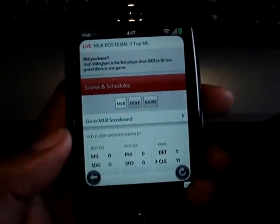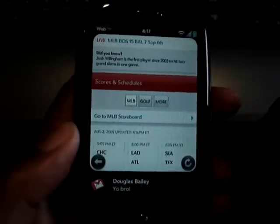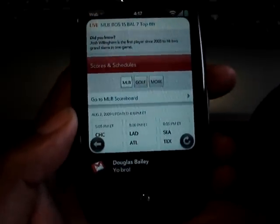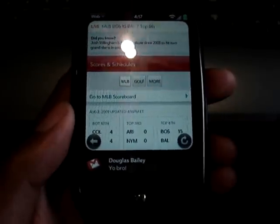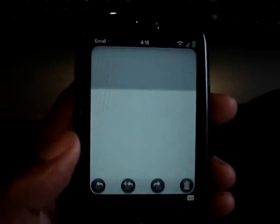Right now I have the option to click the email notification. It says an email from Douglas Bailey — it says 'yo bro.' I can choose to ignore it or I can go directly to it. Let's check it out — 'yo bro' sounds interesting. So we just hit it and it'll open the email application right now.